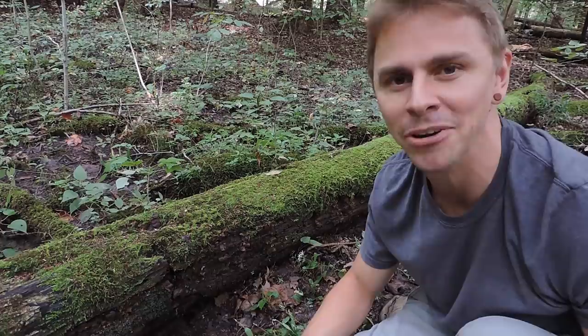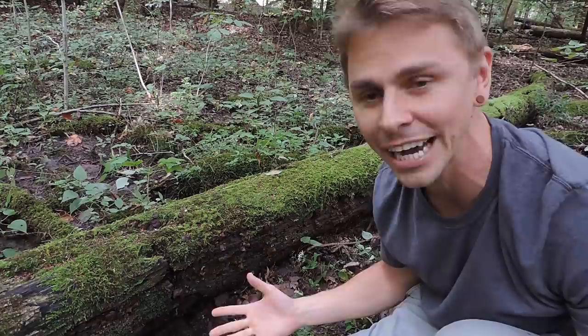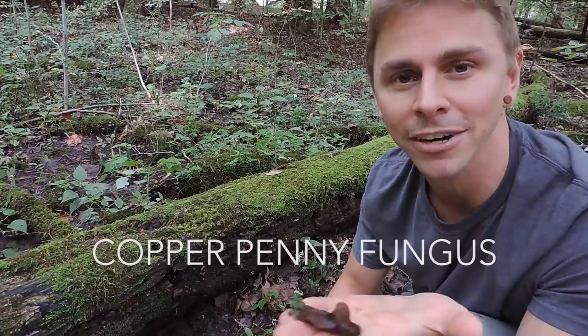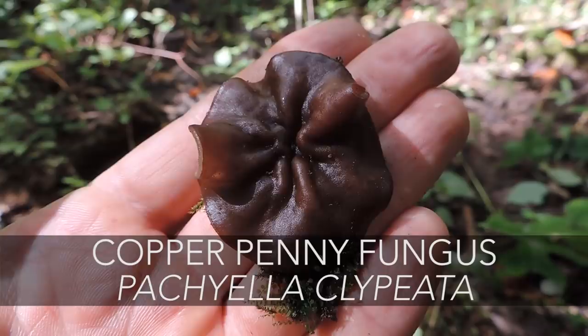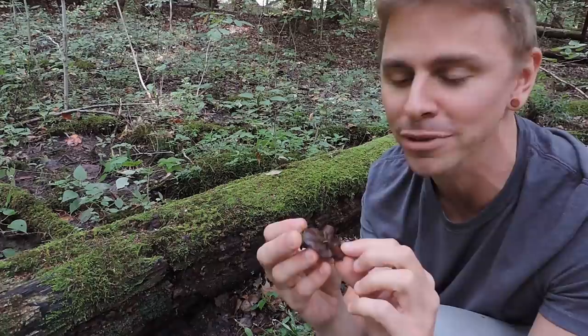Continuing our search, I came across another interesting and beautiful specimen fruiting from this water-soaked wood right here. Do you see all these little fruiting bodies — these copper-colored fruiting bodies that kind of look like jelly fungi, but it's not a jelly fungus? This is the copper penny fungus, Pachyella clipiata. In the species name, clipiata shares the same root as clipeus, which was a circular Roman shield used as defensive armor — though unfortunately this thing isn't protecting me from anything today, not even ticks.